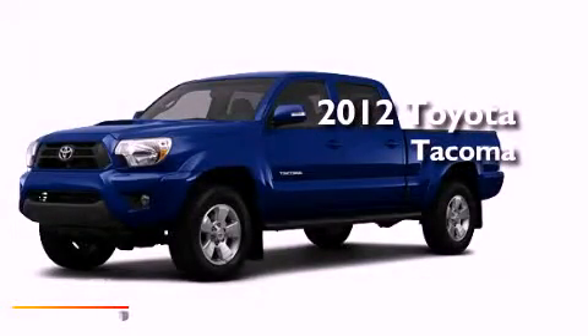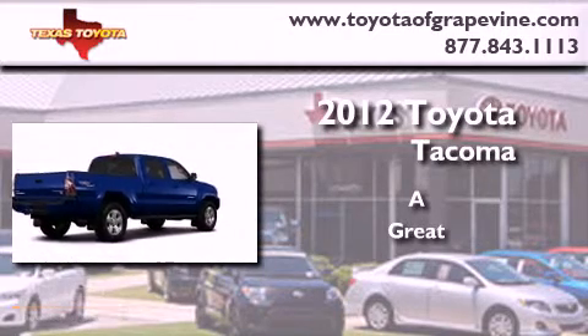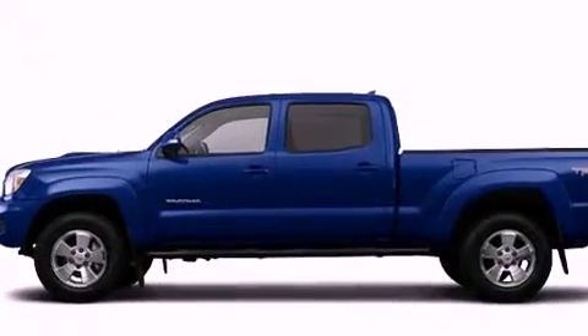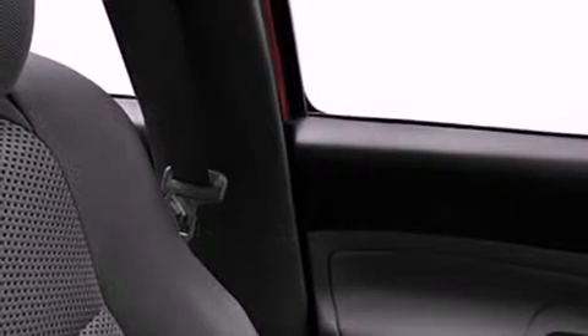This is a brand new 2012 Toyota Tacoma. Its top features include skid plates, a full-size spare tire, a low tire pressure indicator, a stability control system, an anti-lock braking system, dual airbags, side impact door beams, rear seat childproof door locks, and satellite radio.